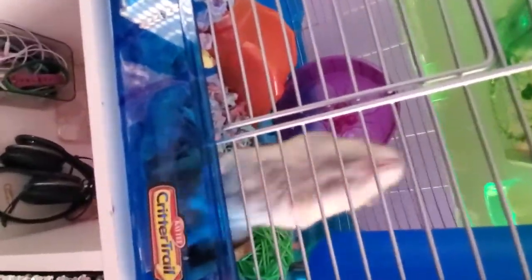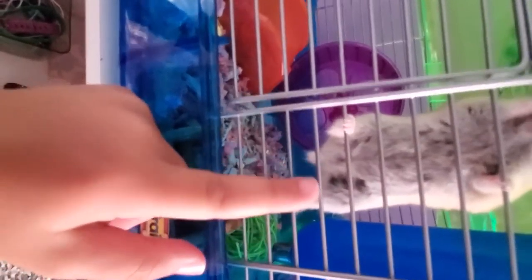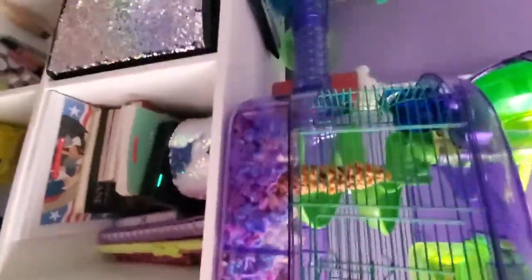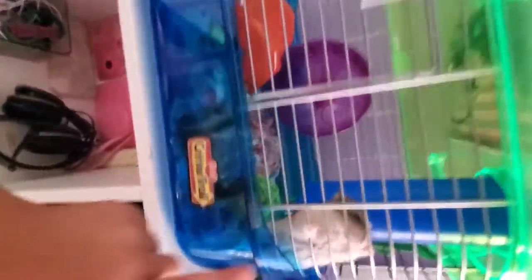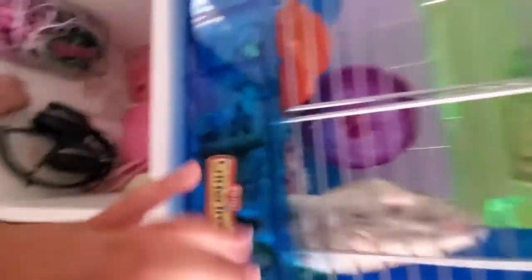Next is my hamster cage — it's a 30-gallon, 30 long. Here he is. I'm not picking him up because I don't want to get him stressed. He's so cute. I got him a month ago. This cage is the best for him and he loves it.